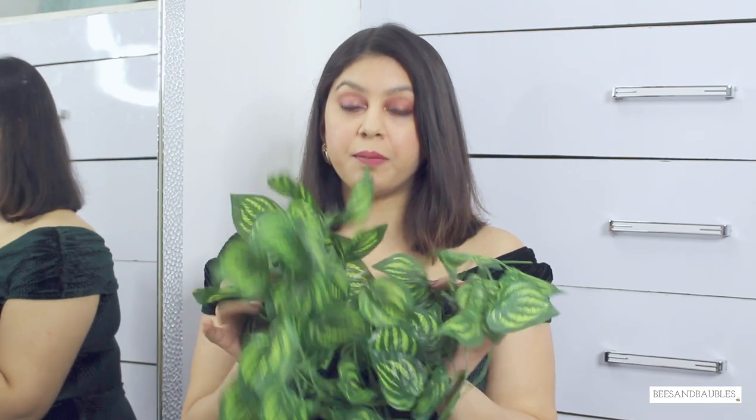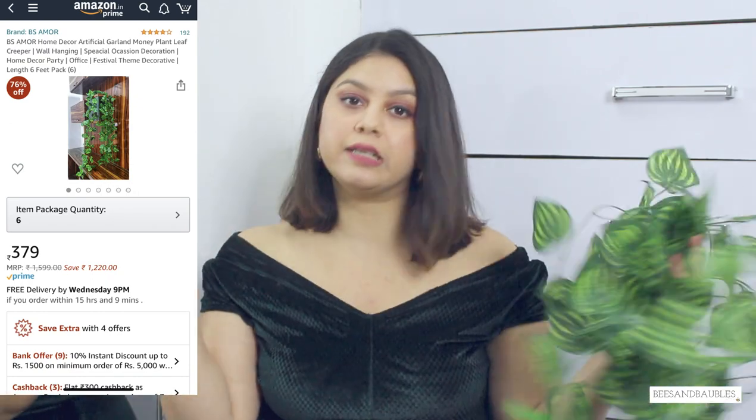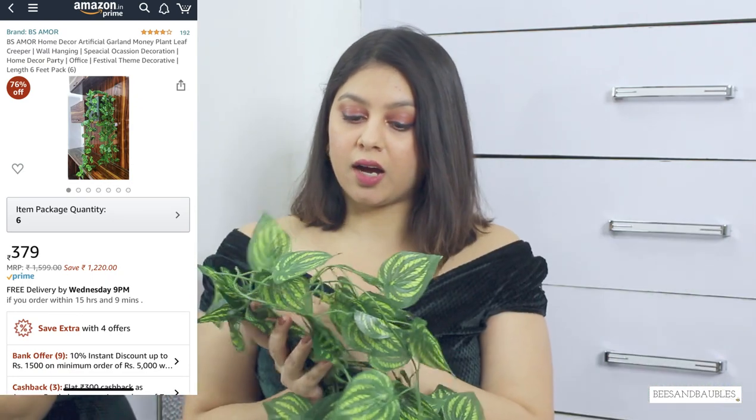Next I have this fake money plant garland and it really comes in handy for my shoots. It looks very small right now but it's quite long and large. So it's definitely a good investment for your shoots and backgrounds.